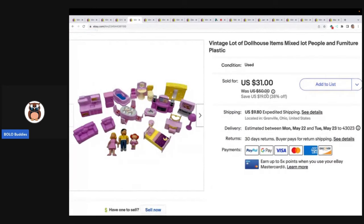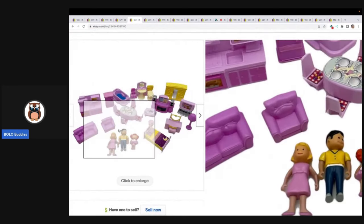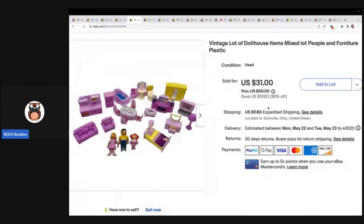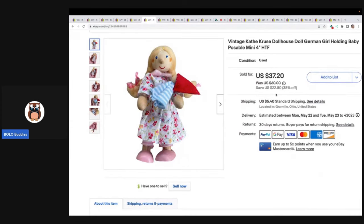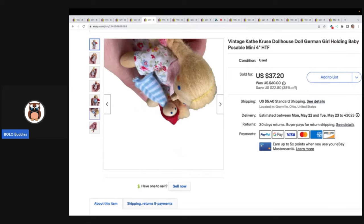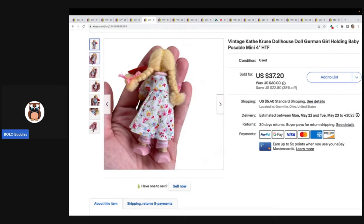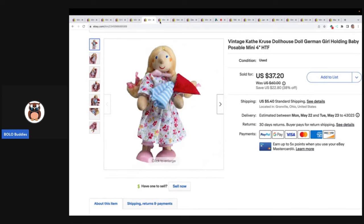This is a vintage lot of dollhouse items and I could not identify what dollhouse they went to, so I generically listed this as unbranded. The item sold for a best offer of $25 plus shipping. I don't remember where I got this — I feel like it maybe came with a dollhouse and I donated the dollhouse but just sold the items. This is a Kathy Cruz dollhouse doll. And if you find Kathy Cruz, she is definitely a bolo. These are little wood posable dollhouse dolls. This one came from the Goodwill bins and I took a best offer of $25 plus shipping.